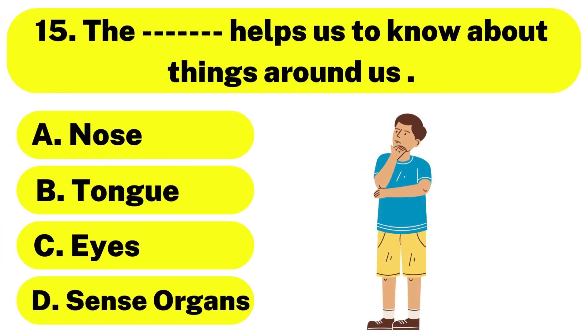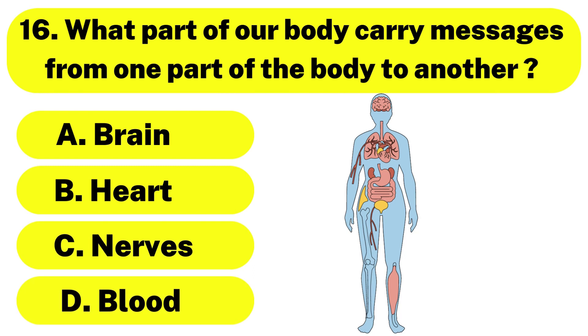Question number 15. The blank helps us to know about things around us. The correct answer is option D. Sense organs. Question number 16. What part of our body carries messages from one part of the body to another? The correct answer is option C. Nerves.